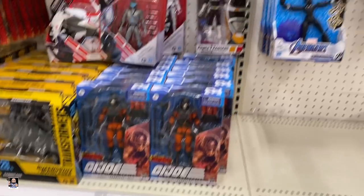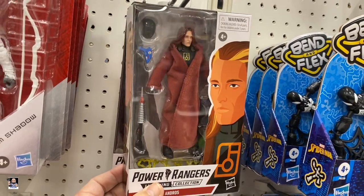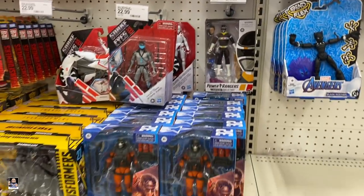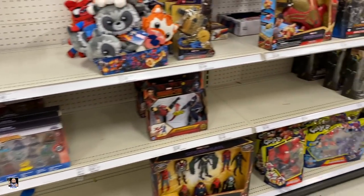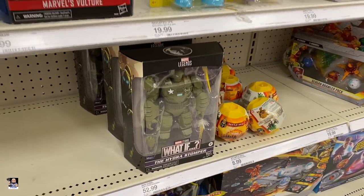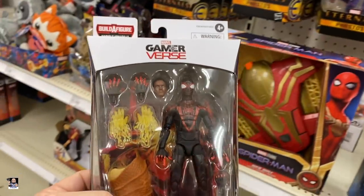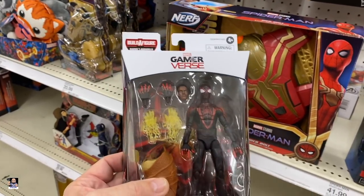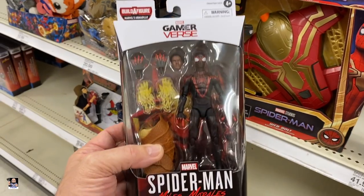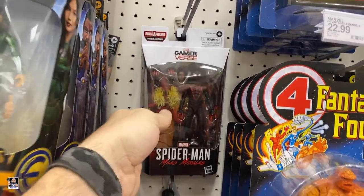Nice. Alright, Power Rangers — this is new. I've never seen a Power Rangers with a soft good before. Very nice. Target for the win. I've still got some Hydro Stompers right there. Vulture. Oh — Miles Morales. Very cool. I saw somebody post something about this where it got street dated. I'm okay with not getting it. But it's cool to see.